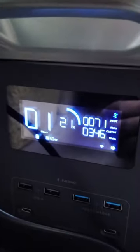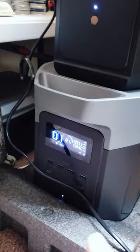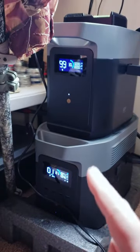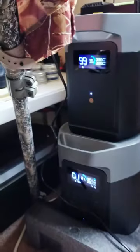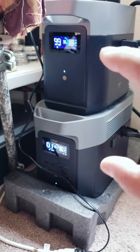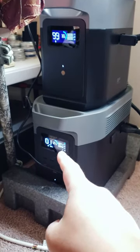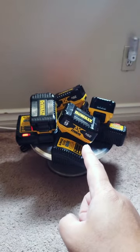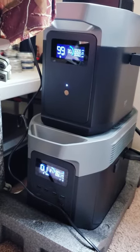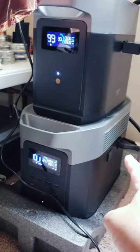We're at 21 percent with input from solar, and I set the reserve power — basically minimum power — at 20 percent. Any time it drops to 20 percent, the AC should switch off. I'm not sure how this thing discharges; it's discharging at the same rate. After just hooking up the extra battery, this one shows a lower power percentage than that.